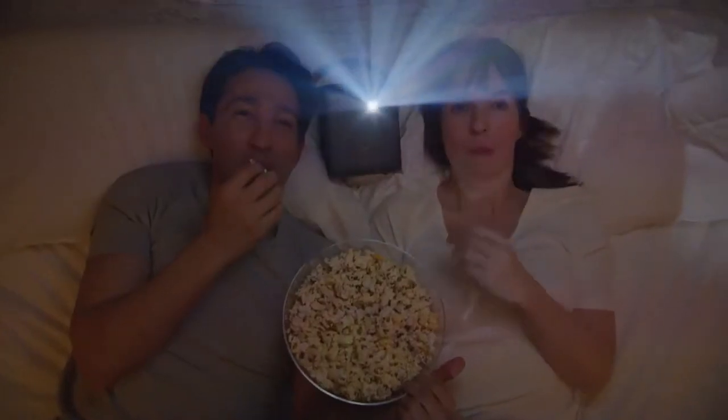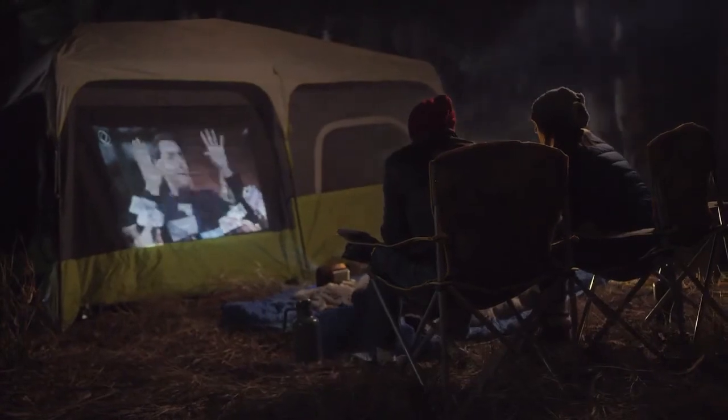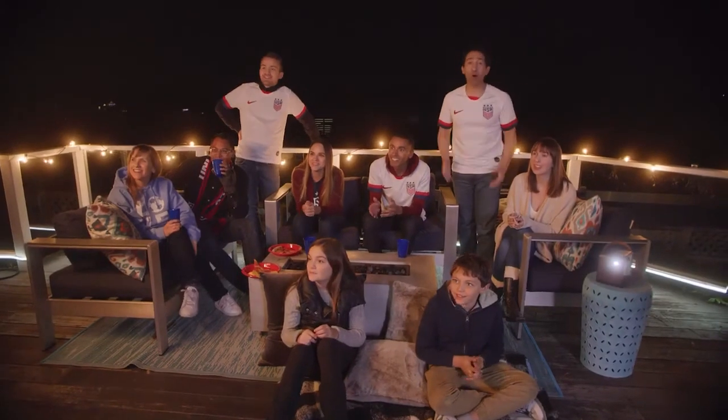Backed by a one-year warranty, the 4Movie Dice is perfect no matter where you are — like camping with the family, or the greatest backyard party ever.